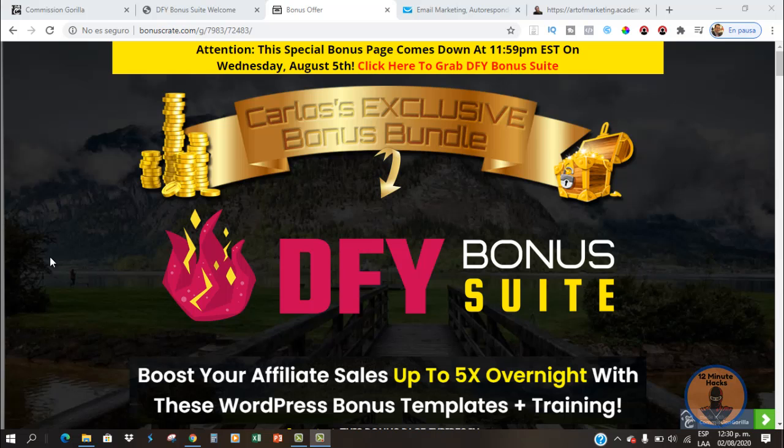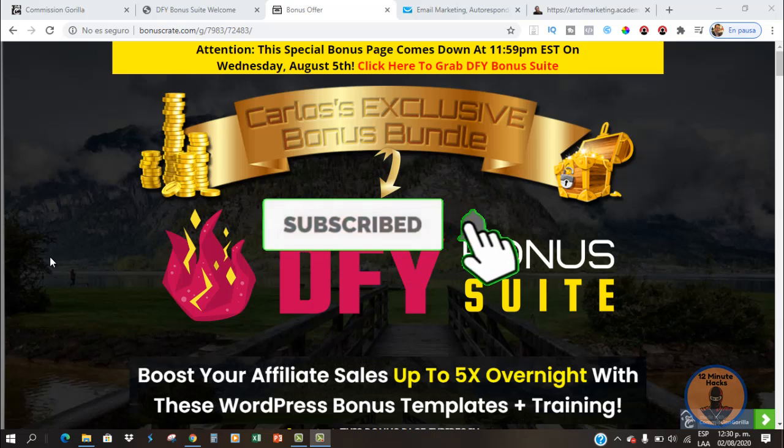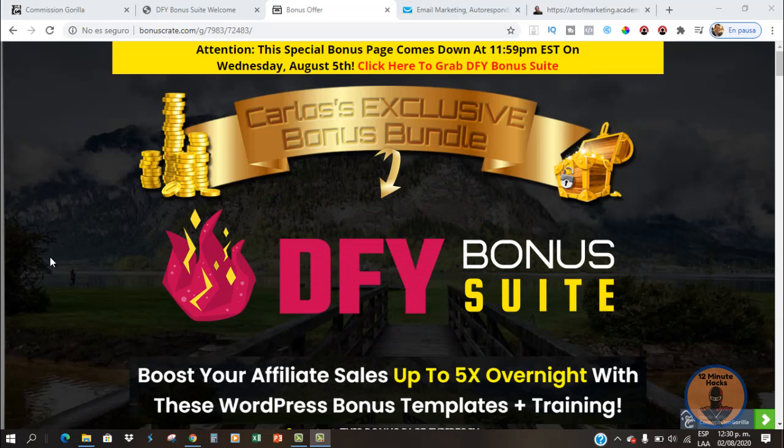Welcome again — you're looking right now at my bonus page. This page along with all my bonuses is going to be shut down at 11:59 PM Eastern on Wednesday August the 5th, so please make sure you don't miss out. Before we go into the Done For You Bonus Suite review, I wanted to quickly show you my bonus package for this offer, which you can get at no extra charge if you decide to buy on this page.